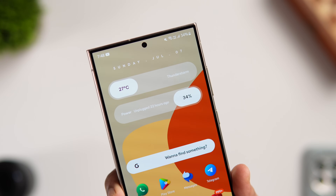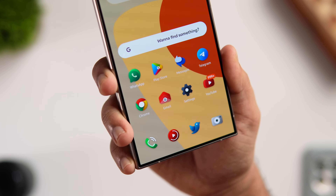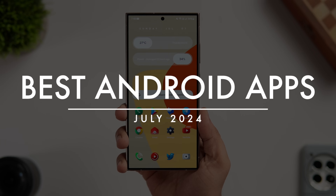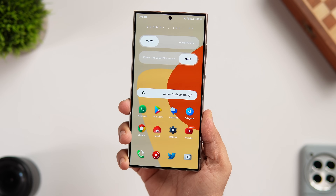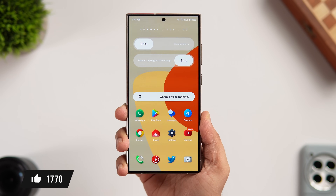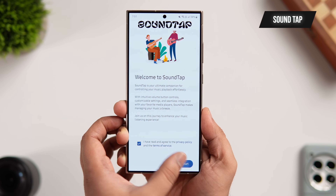How is it going everybody, Mr. Android here. It's that time of the month where I'll be showing you some of the best Android applications that you need to install on your Android smartphone. As always, I'll be giving away a bunch of promo codes in this video so stay tuned and watch it till the very end. Let's aim for at least 1000 likes on this one, so drop a like, leave a comment, and let's get started.